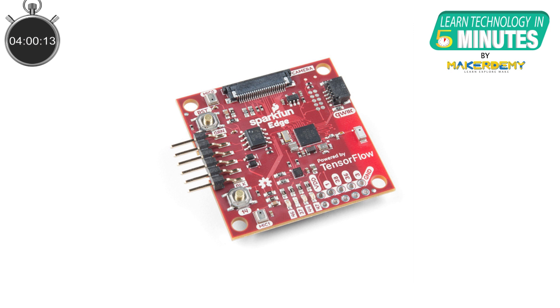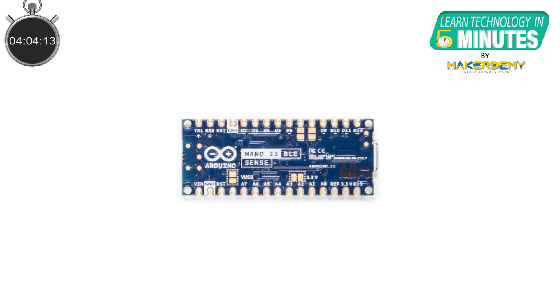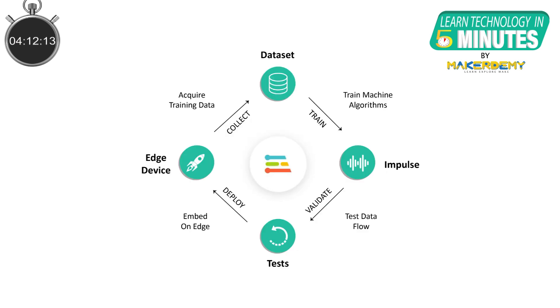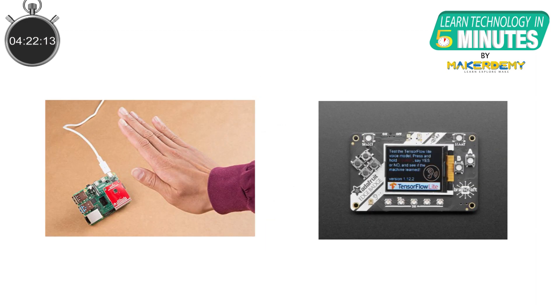Not many development boards can be used to implement TinyML as of now, but the most popular ones are the SparkFun Edge boards and the Arduino Nano 33 BLE Sense board. Arduino has also collaborated with Edge Impulse, a development platform that enables us to train, test, and deploy machine learning models on TinyML devices such as the Arduino Nano 33 BLE Sense and other low-power microcontrollers. For instance, machine learning models to detect gestures can be deployed in about 10 minutes of training.